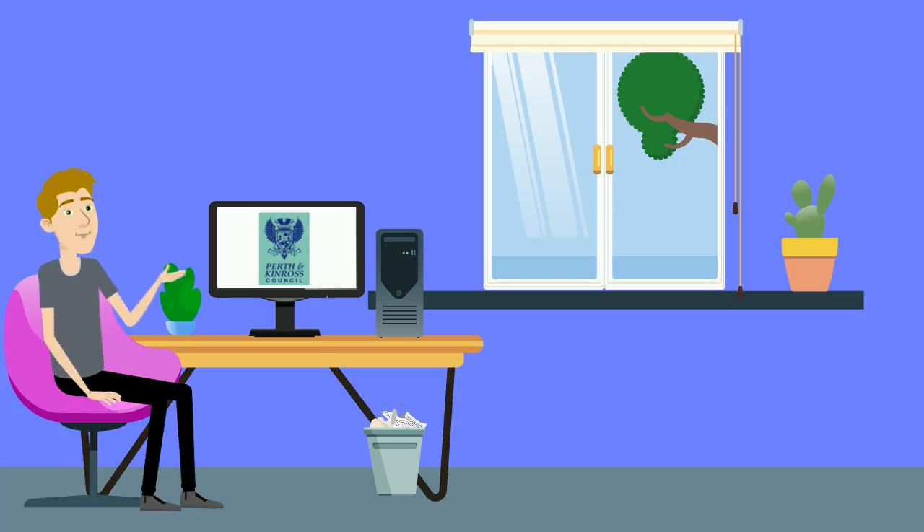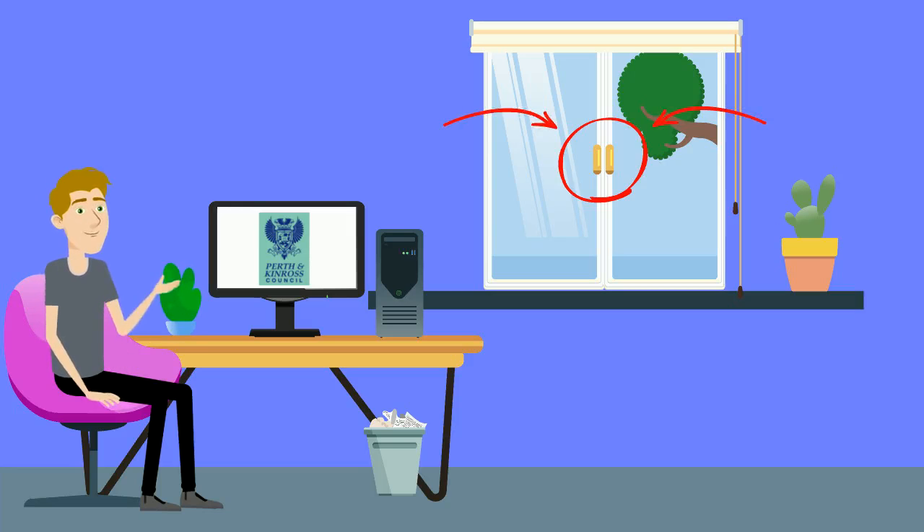Most of our windows are fitted with a twin cam security locking system, one of the most secure on the market. If your home has window restrictors to limit how far a window will open, it is important to make sure you use them correctly and that they are in good working order.